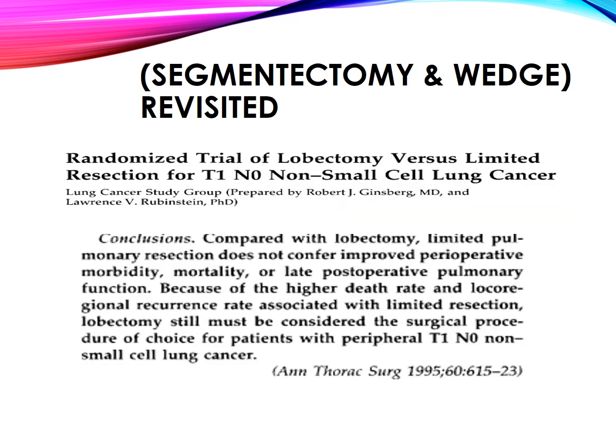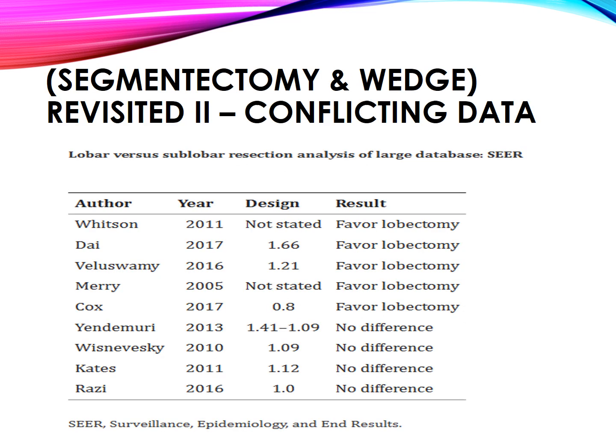Segmentectomy and wedge resection revisited. A randomized trial of lobectomy versus limited resection for T1N0 non-small cell lung cancer (Lung Cancer Study Group) concluded that compared with lobectomy, limited pulmonary resection does not confer improved perioperative morbidity, mortality, or late postoperative pulmonary function. Because of the higher death rate and loco-regional recurrence rate associated with limited resection, lobectomy must still be considered the surgical procedure of choice for patients with peripheral T1N0 NSCLC. This represents conflicting data in the literature.